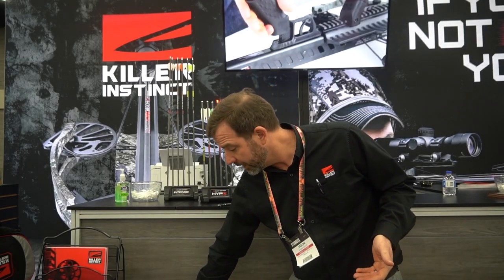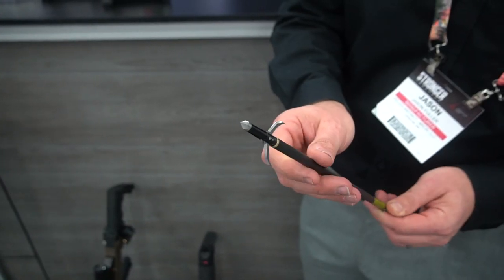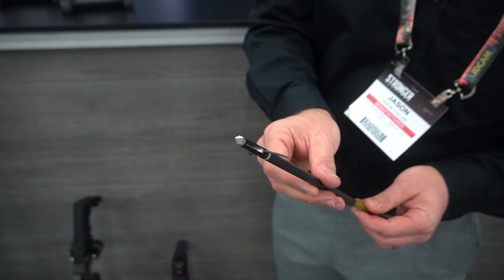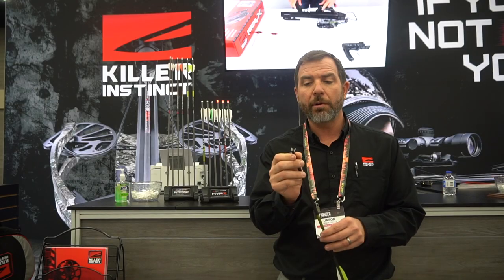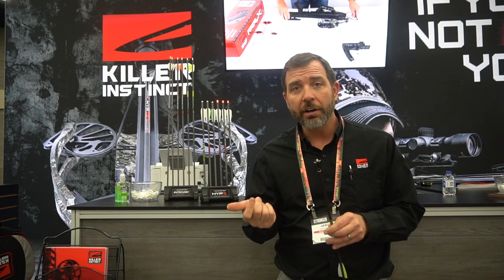Some of our new accessories that we're excited about is our new Killer Tech broadheads — no O-rings, rubber bands, or clips, inch and a half cut, and 60 thousandth blades, so super strong and very robust. That comes in 100 grain, 125, and also 150 grains as well.